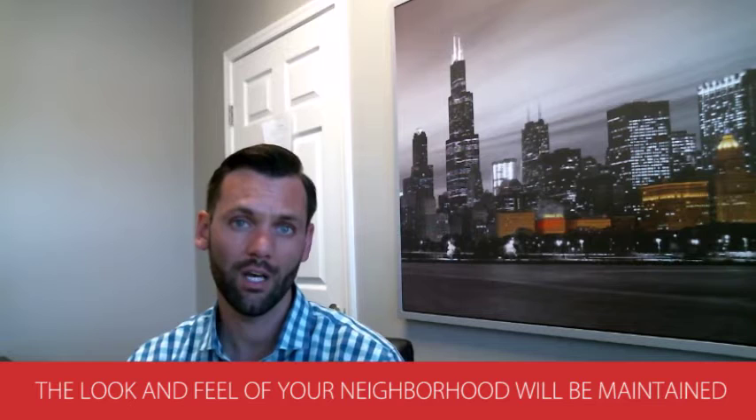The second benefit is that the homeowners association is going to take great care to make sure that your neighborhood maintains the look and feel that they intended when they built the community. So they're going to make sure that your neighbor doesn't paint their house some crazy color, or that you have a yard with overgrown weeds or things like that. Those are two things that are really beneficial about homeowners associations.